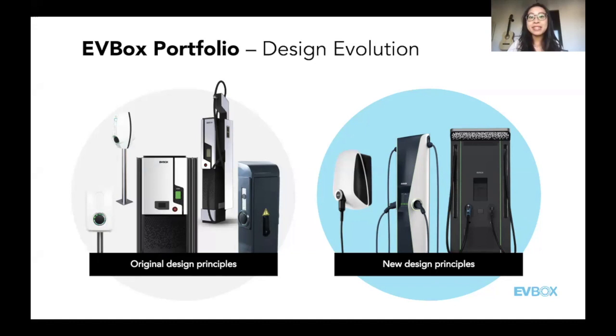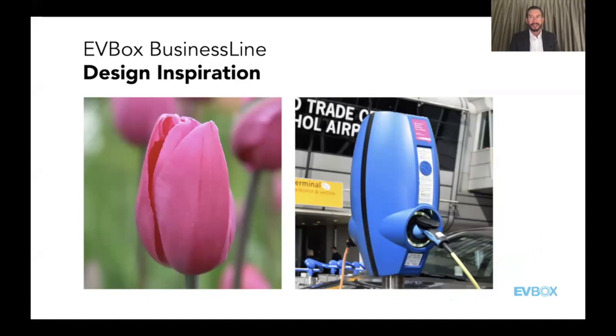The business line had a very strong connection to Dutch culture and heritage. Can you tell us more about its design, Vina? Actually, the business line had a nickname: the tulip. There's a reason — our founder, CDO, arranged that these products were mainly developed and made in the Netherlands and really wanted to give that Dutch origin to the product. That's why the double business line design reflects the shape of the tulip.